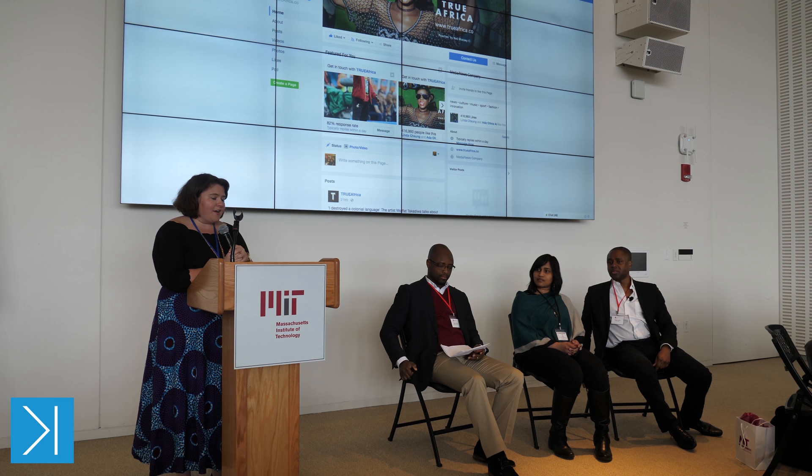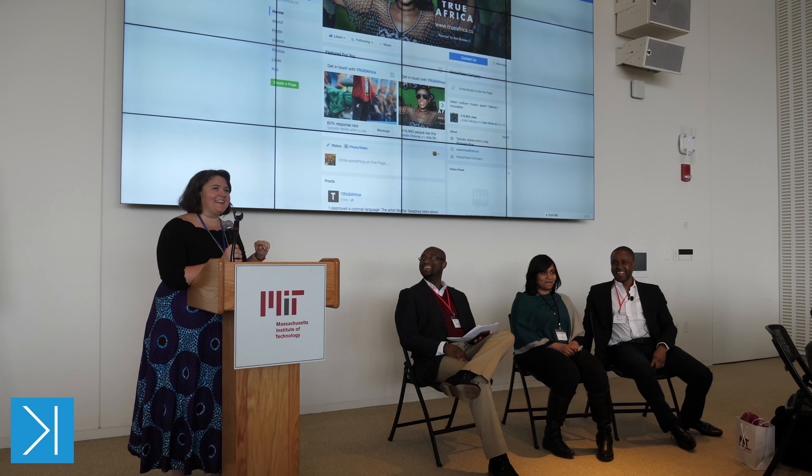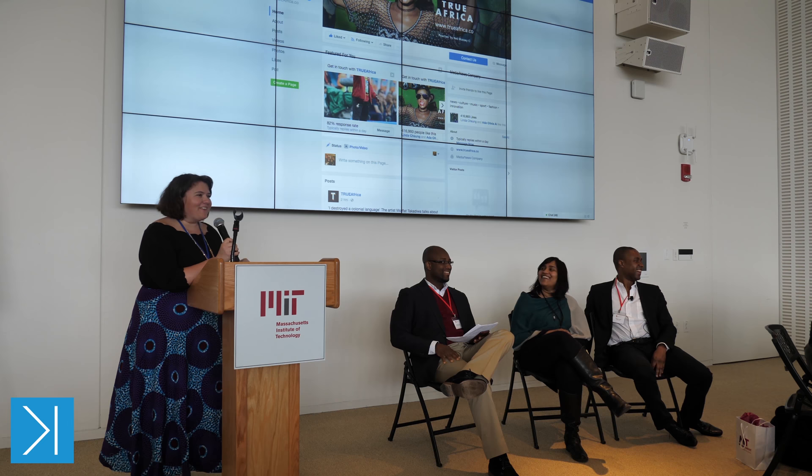I hope you can walk away today with some really concrete skills you can take into your daily life. Who here has heard of design thinking before? About 50 percent of the room. Who feels like they could stand up here and tell everyone exactly what it is and how to do it? I see about two people.